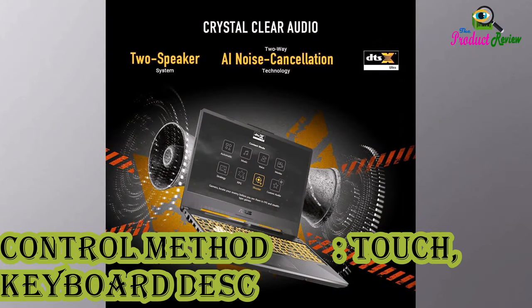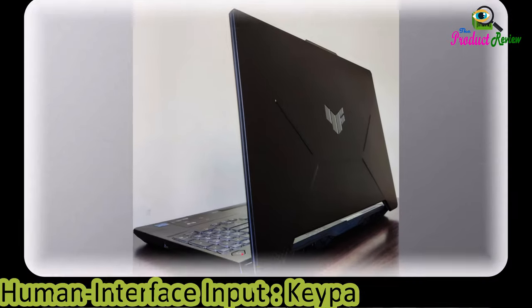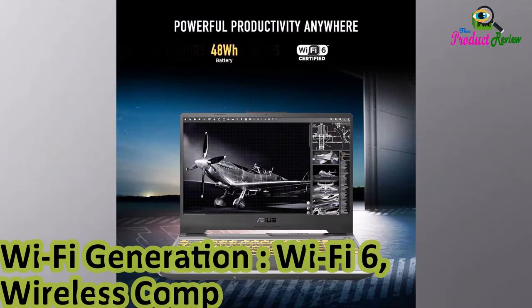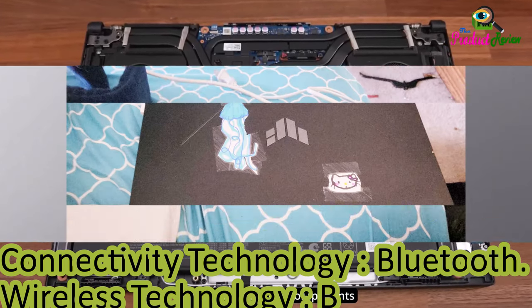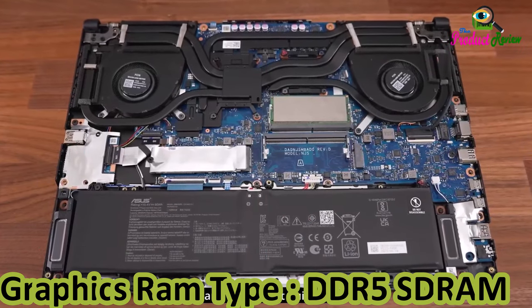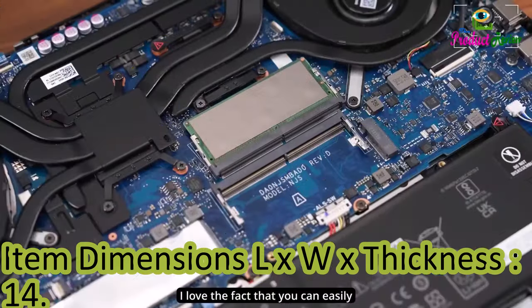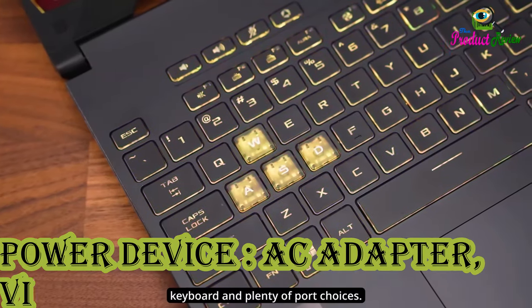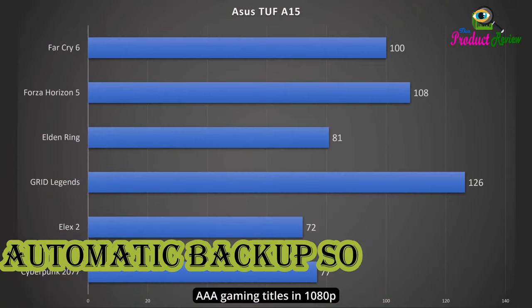Control Method: Touch Keyboard. Pointing Device: Trackpoint. Human Interface Input: Keyboard. Wi-Fi Generation: Wi-Fi 6. Wireless Compatibility: 802.11ax. Connectivity Technology: Bluetooth. Graphics RAM Type: DDR5 SDRAM. Item Dimensions: 14.13"L x 0.9"W x 10.08"H. Hard Disk Rotational Speed: 7200 RPM. Power Device: AC Adapter. Video Output: HDMI. Specific Uses: Gaming. Graphics Card RAM: 4GB.